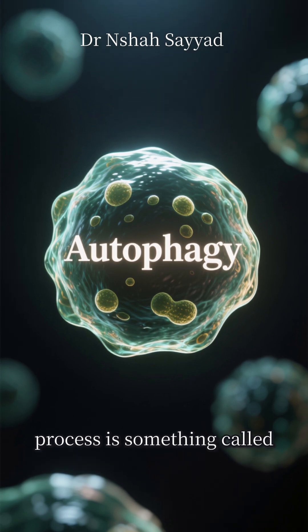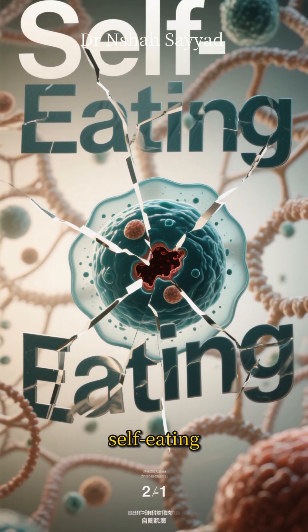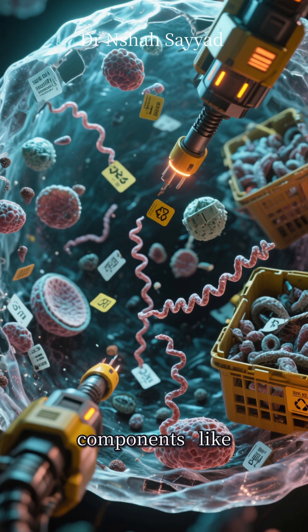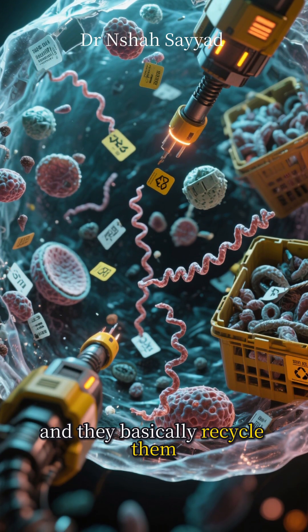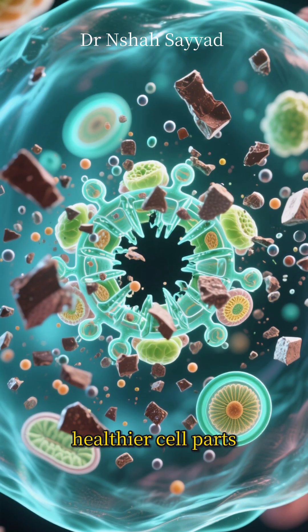The real superstar of this process is something called autophagy. Think of it as your body's cellular cleanup crew. The word literally means self-eating. During autophagy, your cells identify old, damaged, or dysfunctional components — like misfolded proteins and worn-out organelles — and they basically recycle them. They break them down and use the raw materials to repair themselves and build new, healthier cell parts.